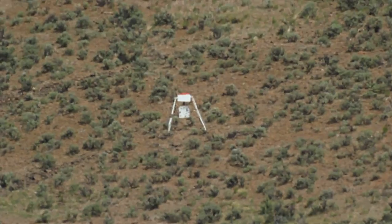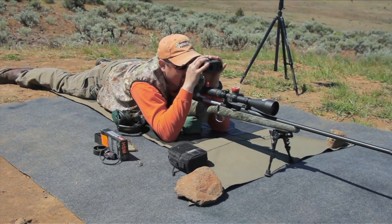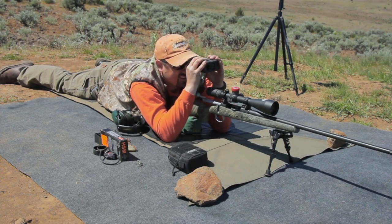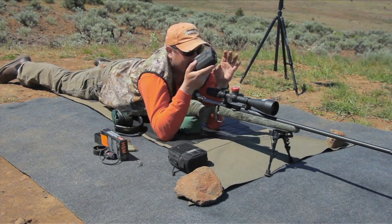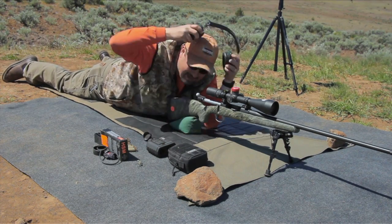All right guys, let's see if we can successfully put this thousand-yard target in our rearview mirror on a good first-shot hit. We're going up to 21.5. We're going to go ahead and increase our wind about a minute and a quarter. All right, here we go — the magical thousand-yard shot.